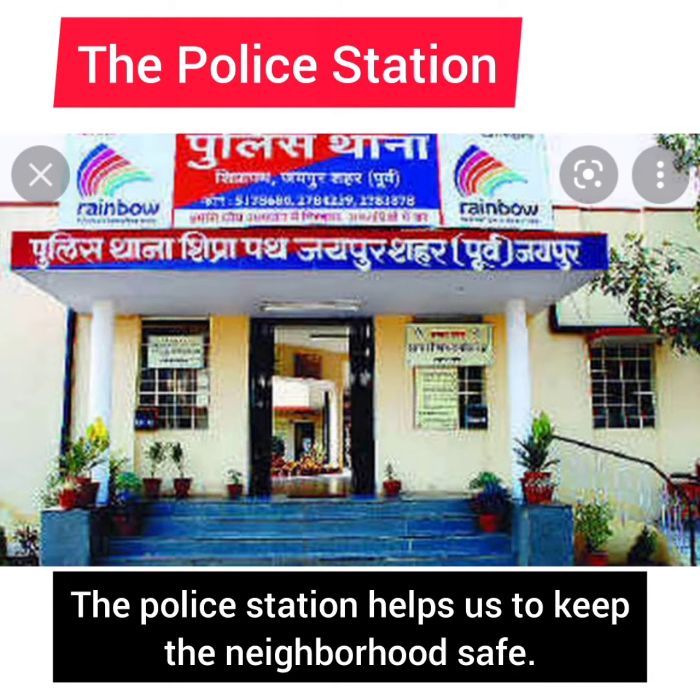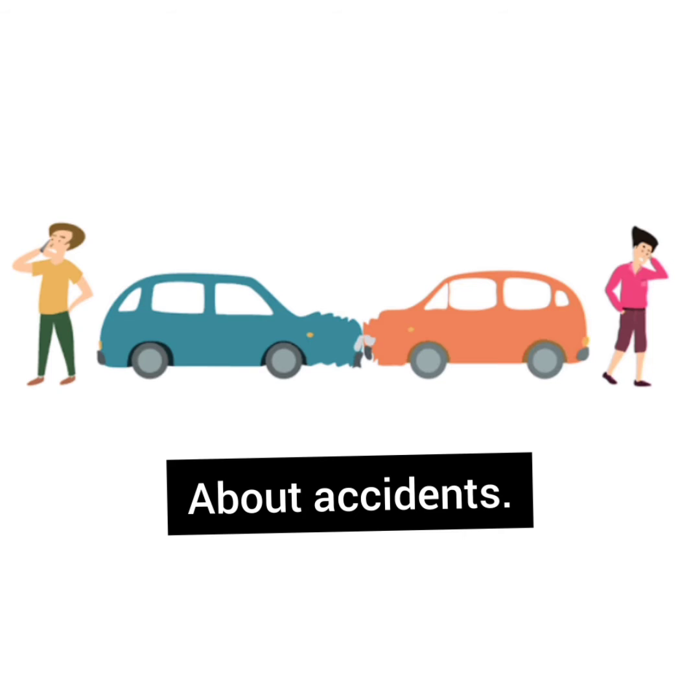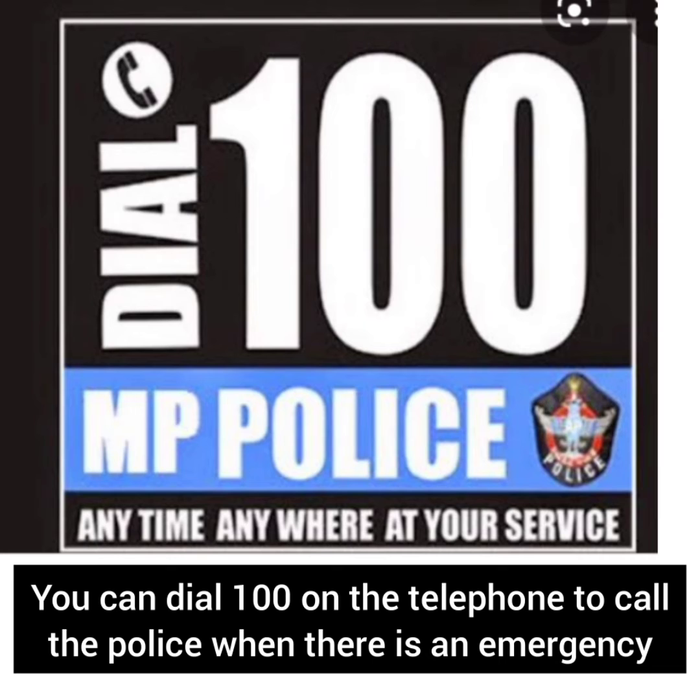The police station. The police station helps us to keep the neighborhood safe. We go to the police station to complain about stolen things and about accidents. You can dial 100 on the telephone to call the police when there is an emergency.